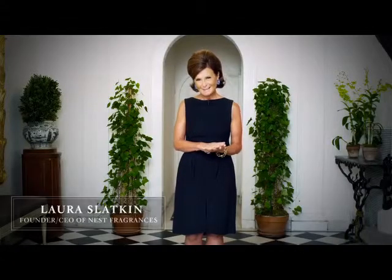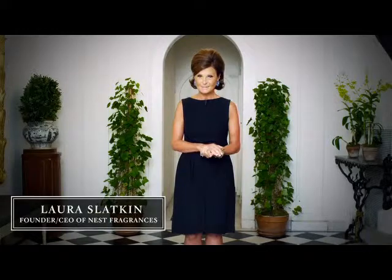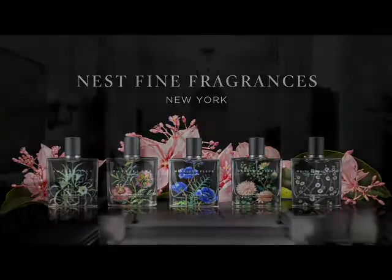Hi, my name is Laura Slatkin. I'm the founder of Nest Fragrances. I'm excited to tell you about how I was inspired to create Nest Fine Fragrances. Come, let's go upstairs.